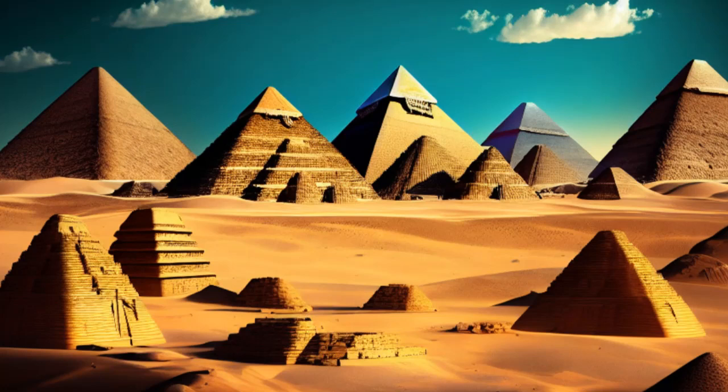So, grab your virtual shovels and let's dig into the fascinating world of ancient Egypt's pyramid construction techniques.